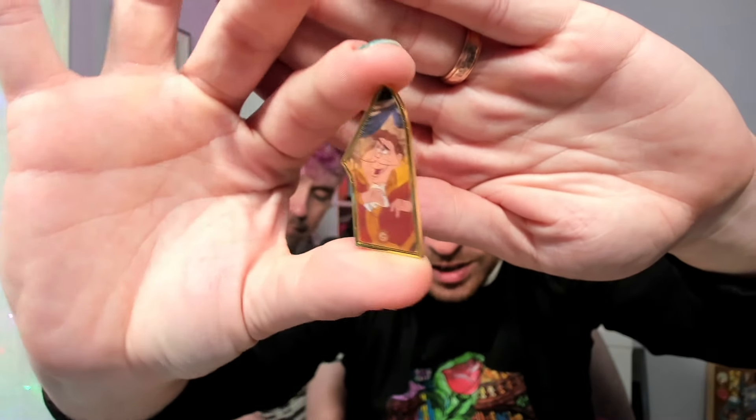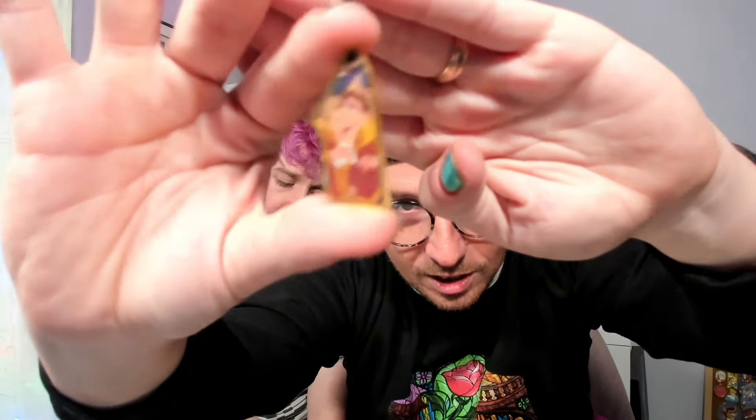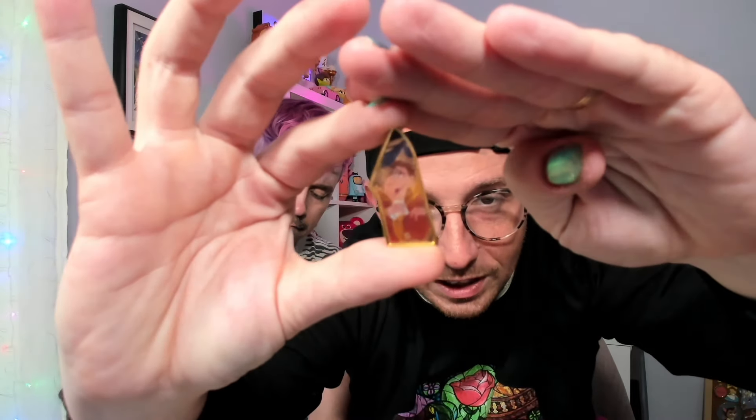So we have Cogsworth here. As you can see there is the lenticular element going from human to clock, human to clock. These are really cool and really hard to capture on camera because of the lenticular aspect — very lenticular. How cool! I love these. It's gonna look so cool all together when we finish it, because it is gonna get finished. All right, we're going to open Lumiere next.